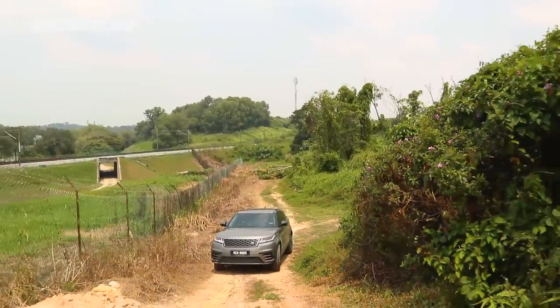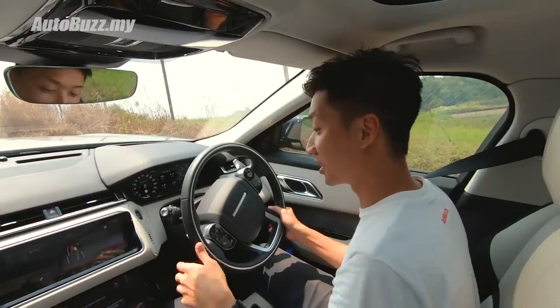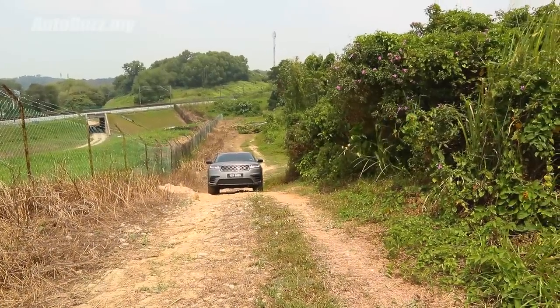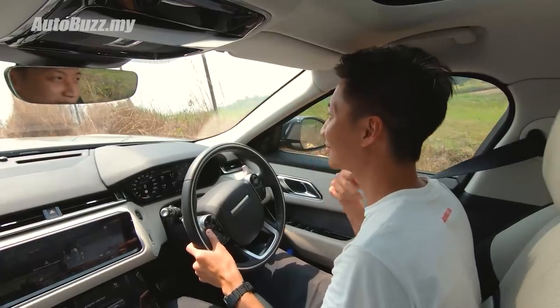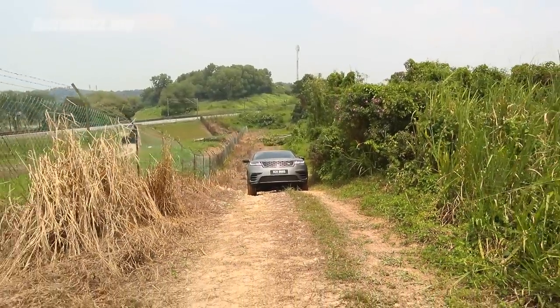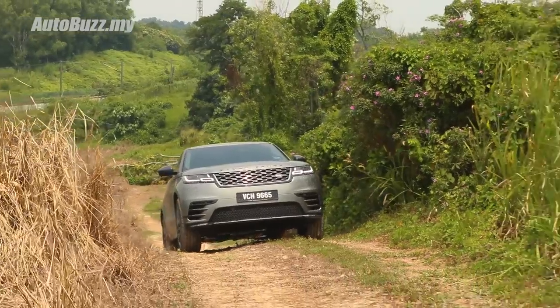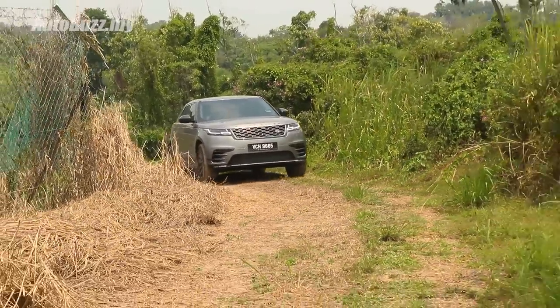We've come to an uneven slope with dips here and there, so one or more wheels may not have traction. I'm still in the mud and ruts program, just slowly feeding in the power. The thing about it is to keep your foot on the throttle and let the electronics know what you're trying to do — essentially getting out of a stuck position. Lifting off the throttle or hesitating would really confuse the computer, so it's best to slowly and gently, very graciously, feed the throttle.